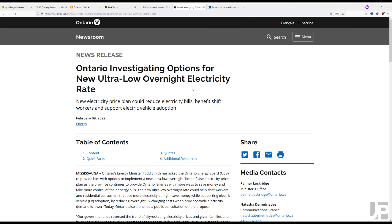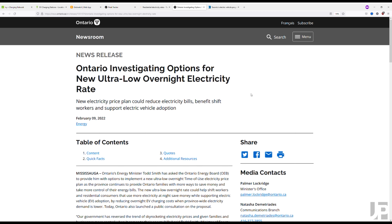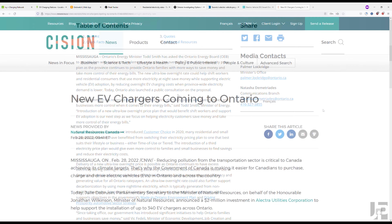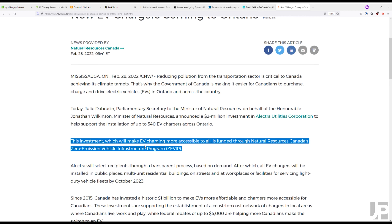The Ontario government, despite removing all the rebates and incentives for vehicle purchases, is looking at introducing another option for ultra low overnight rates. Natural Resources Canada also just announced two million dollars in funding for electric utilities in Ontario to help install up to 340 chargers.